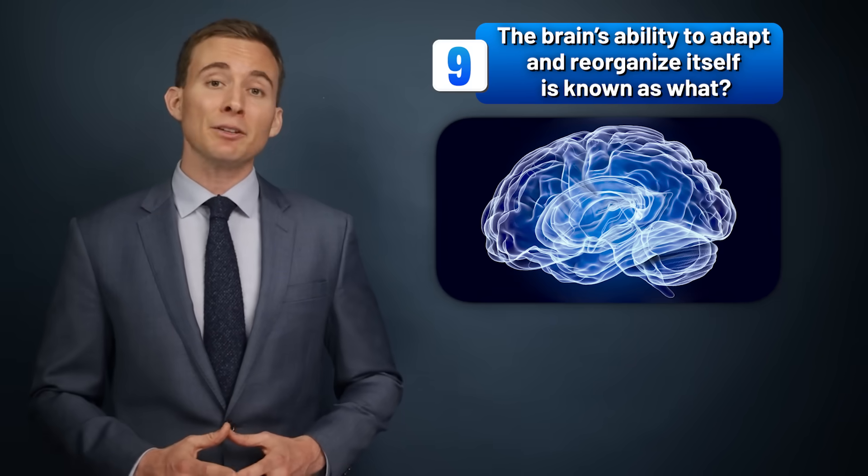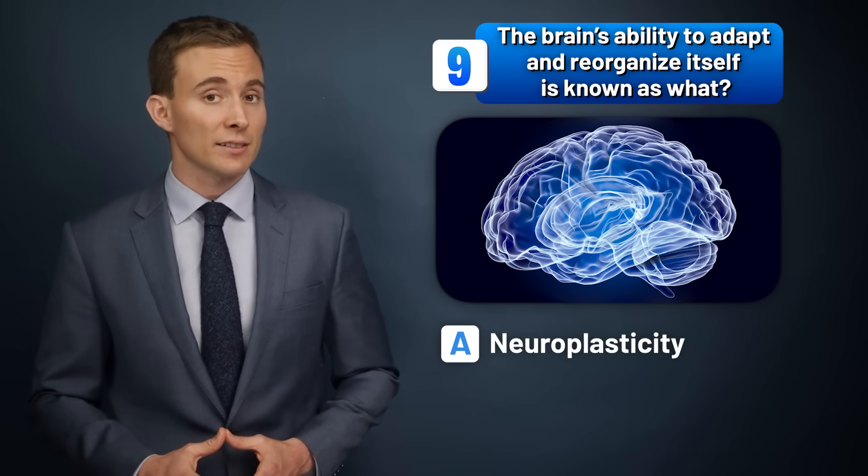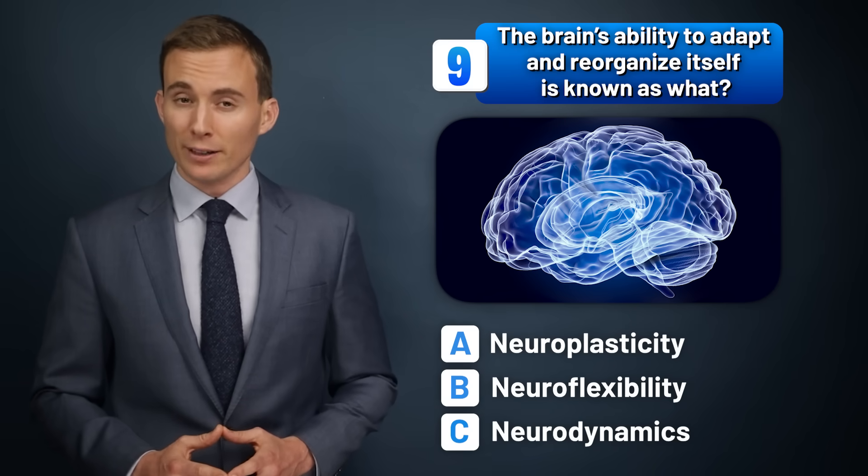The brain's ability to adapt and reorganize itself is known as what? Neuroplasticity, neuroflexibility, or neurodynamics?